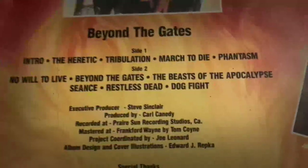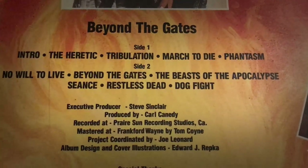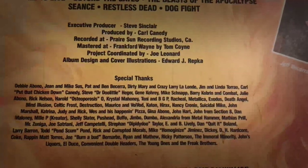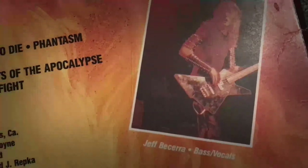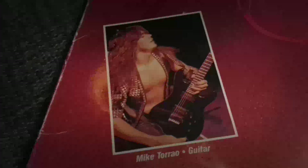The Heretic, Tribulation, March to Die, Phantasm, No Will to Live, Beyond the Gates, The Beast of the Apocalypse, Seance, Restless Dead, and Dogfight are the songs on this album. And we also got Jeff Becerra on bass and vocals, Mike Suss on drums, Larry Lalonde on guitars — also known for being a member of Blind Illusion and Primus — and Mike Torau handles the other guitar.